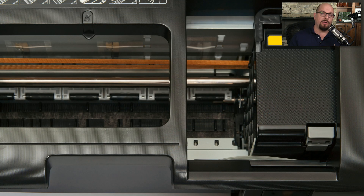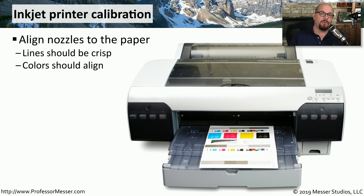Here's a view of the carriage and the belt as we're looking from above into the printer. All of the ink cartridges sit inside of this carriage, and you can see the brown belt that's here, which is responsible for pulling the carriage from one side of the printer to the other. Because you have these multiple ink cartridges inside of an inkjet printer, there are times when there may be misalignments between the different colors. And if that occurs, you may want to perform an inkjet printer calibration.